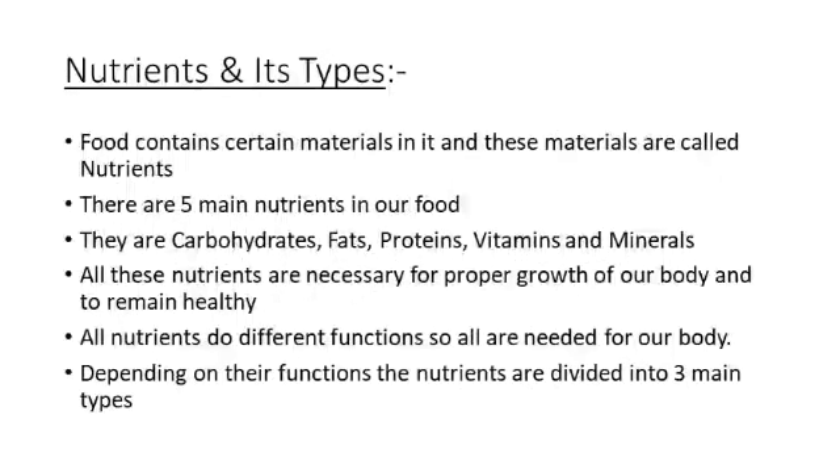Now, there are materials present in the food. These materials are called nutrients. My dear children, what are nutrients? Nutrients are the materials present in our food. There are 5 types of nutrients.